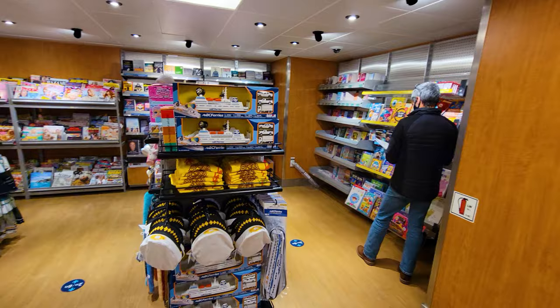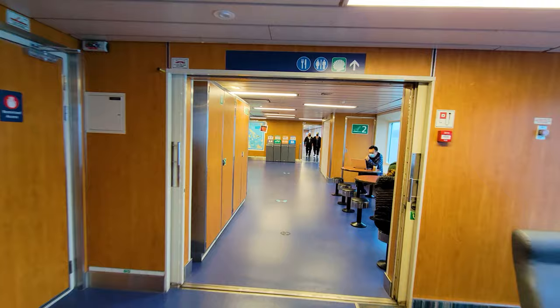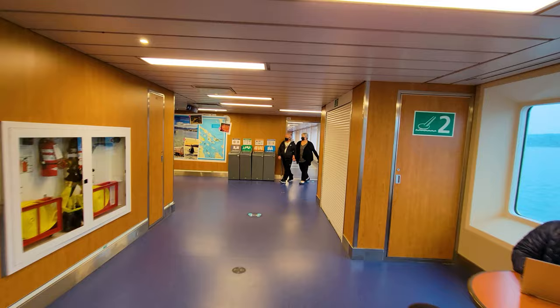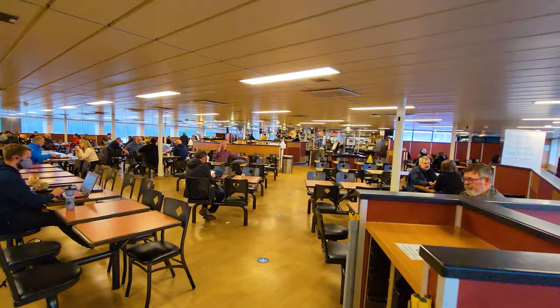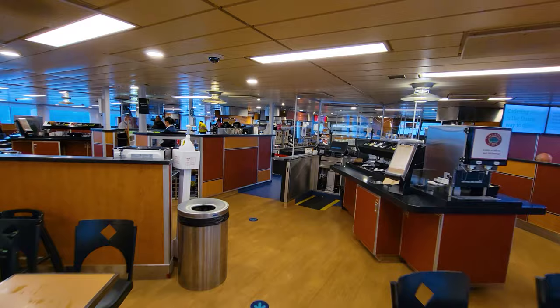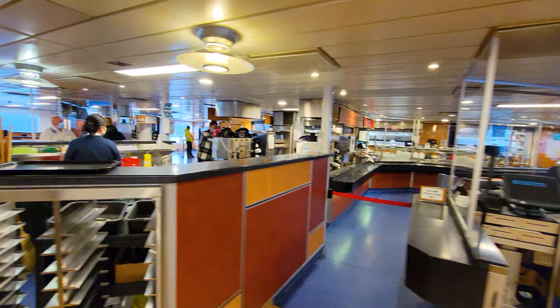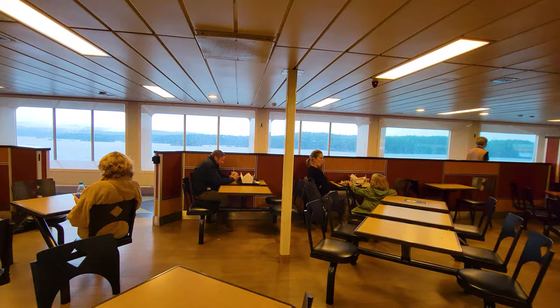Now we're heading over to the cafeteria — there's actually a pretty significant cafeteria on board this vessel. Normally there is a buffet, but due to the pandemic the buffet is currently closed, and the lounge is closed too. So the only eating option right now is this café. We're on the 3pm departure so it's not really lunchtime, but you can see quite a number of people are taking advantage of it.